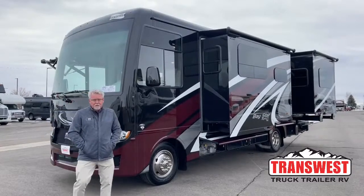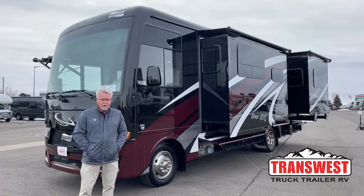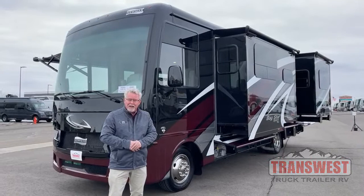Good morning everybody. Welcome back once again to TransWest Truck Trailer RV. My name is Mark Love. We've got another little blast of winter on the way in, so we're gonna try to get this done before the snow starts flying.